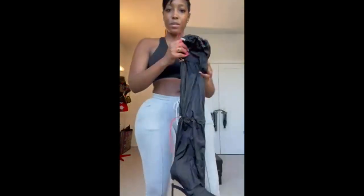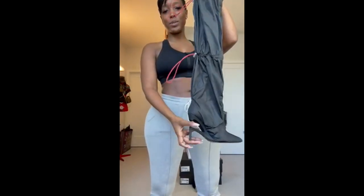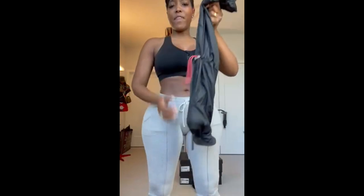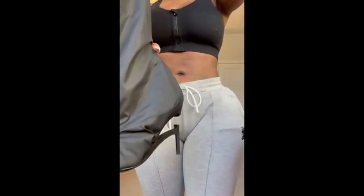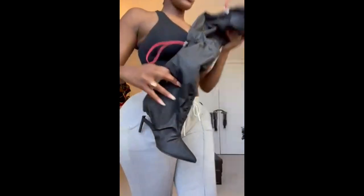This boot — never before worn, never before seen. I think they're by Y/Project if I'm not mistaken. Brand new, never worn. Love the details in the back — I love the fact that they can be worn high or you can slouch them down low. Pretty cute, love the uniqueness of the heel.